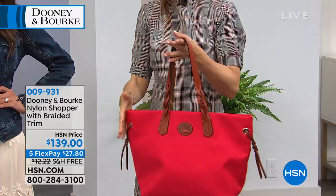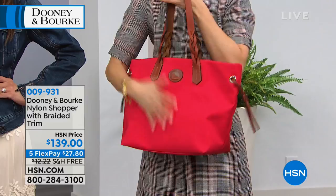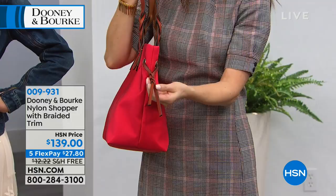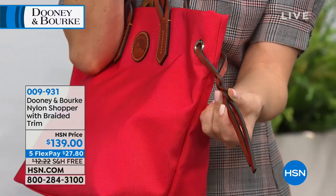You get the wonderful American heritage, iconic brand of Dooney and Burke with the leather details. The braided handles are beautiful; look at the tassels on the side. This is what they're famous for — these hand-done details that give that extra special touch. The silver grommets, the braiding — absolutely stunning. And look, there's the Dooney and Burke duck.